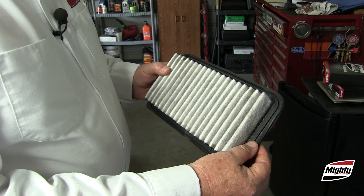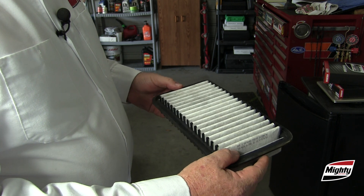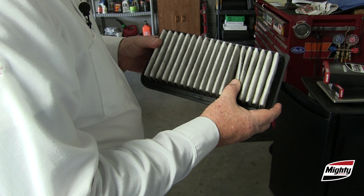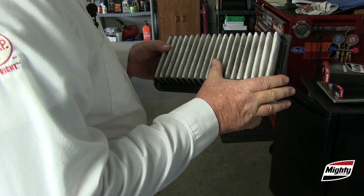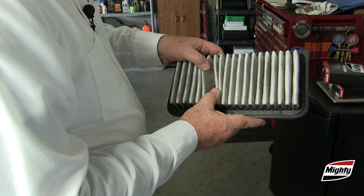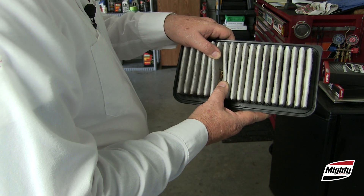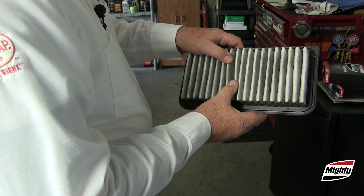Is the filter's seal flattened, torn, or damaged in any way that would allow unfiltered air to slip by? What is the actual condition of the filter element? Does it look like the filter has ever gotten wet? Are the filter pleats intact, free from tears or other damage? Is the filter obviously dirty or contaminated? Is there any sign of oil contamination from a fault in the PCV system?